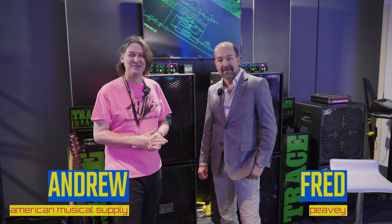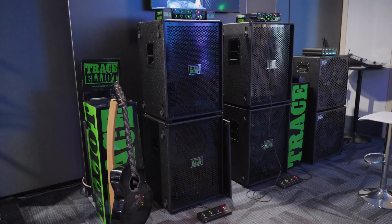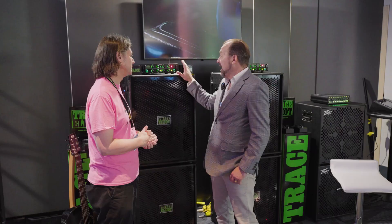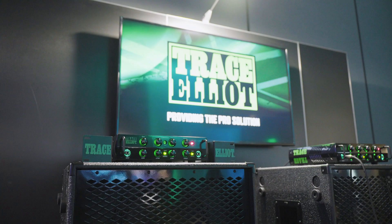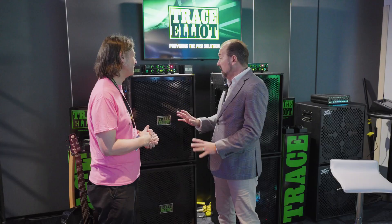Fred's going to talk us through some new products coming from PV. We're going to start out with the Trace Elliott brand. I'm super excited about this TE1200 — it's a 1200-watt professional bass amplifier and it's Trace Elliott through and through. One of the big differences between our company and a lot of our competitors is that we make the power supply, we make the power amplifier, we make the preamp. Every component in this is designed for the professional bass player.